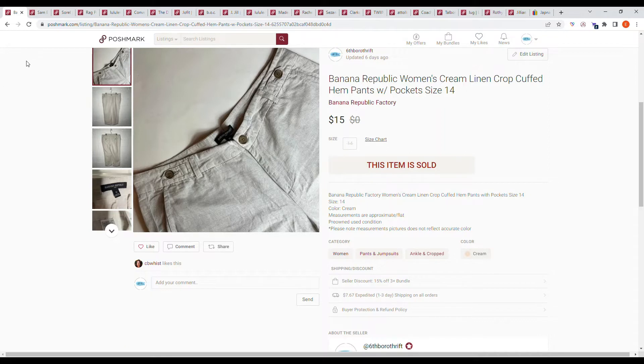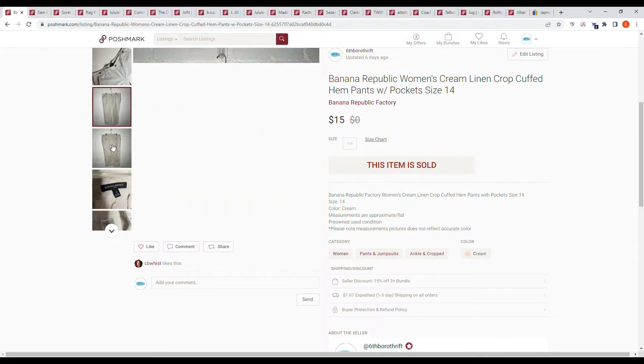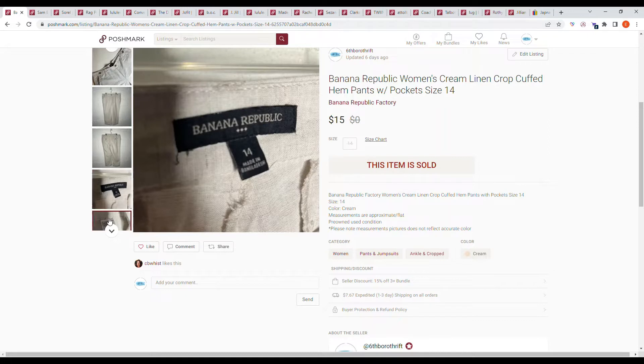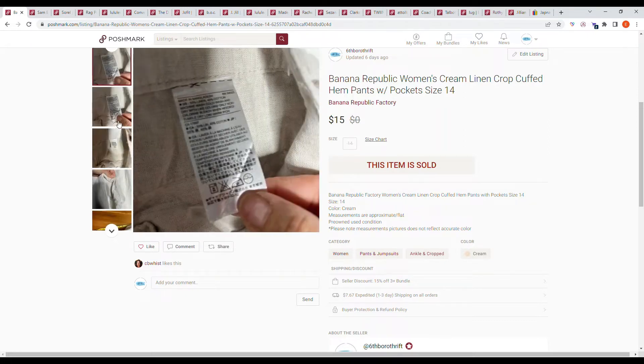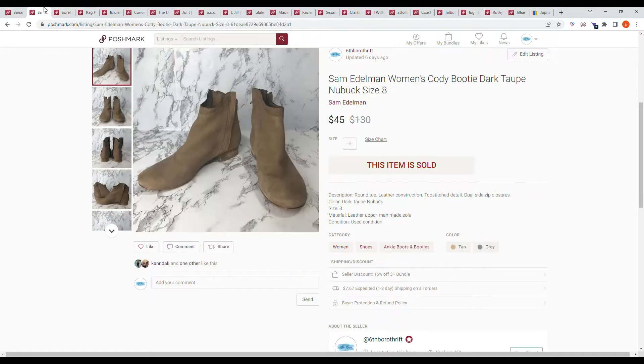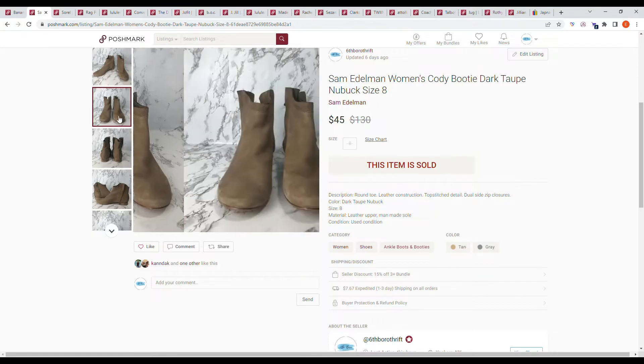First on Poshmark we have this Banana Republic women's cream linen crop cuffed pants with pockets, size 14. I purchased these at the bins and picked them up because they were a size 14 and a linen fabric. However, they did have some peeling between the legs, so I listed it for a pretty low price and sent an offer to likers for $15, and the buyer accepted.